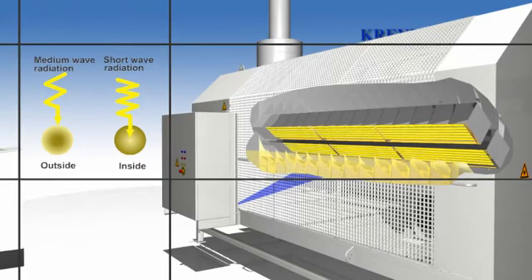If only the surface is to be heated or dried, medium wave irradiation is used, which only heats the water at the surface.